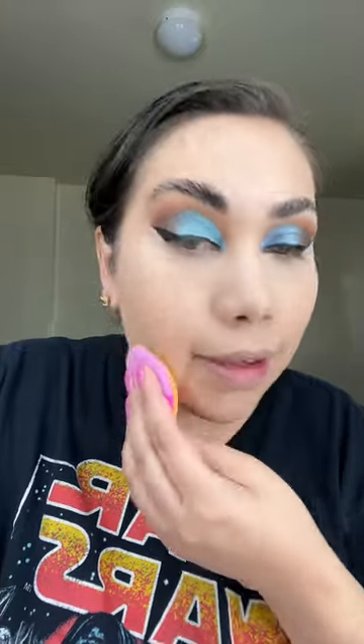So I found these powder puffs — one side is liquid and one side is for powder. Let's try it. Let's send this out. Honestly, it feels like a regular beauty blender. Chicas, la verdad que sí me está gustando esto.